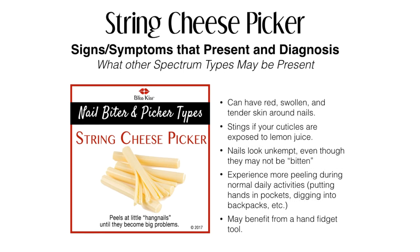Signs and symptoms that present in your diagnosis: you can have red, swollen, and tender skin around your nails. If it stings when your cuticles are exposed to lemon juice, your nails look unkempt even though they may not be bitten. You experience more peeling during normal daily activities — putting your hands in pockets, digging into backpacks, etc.